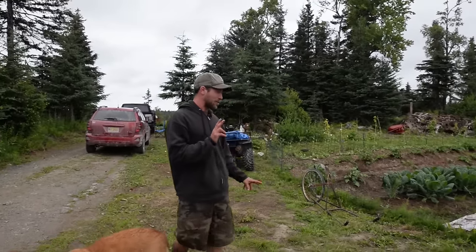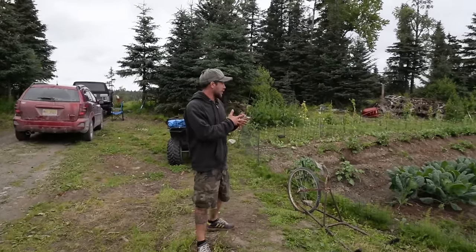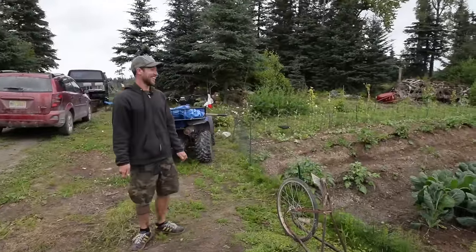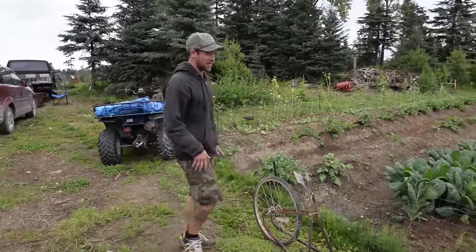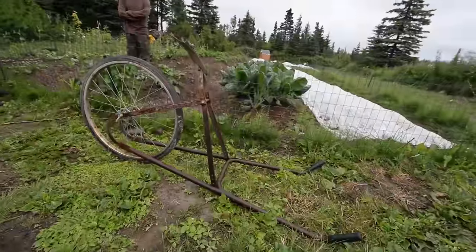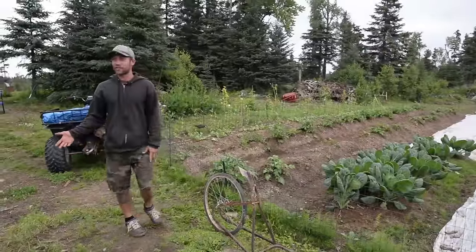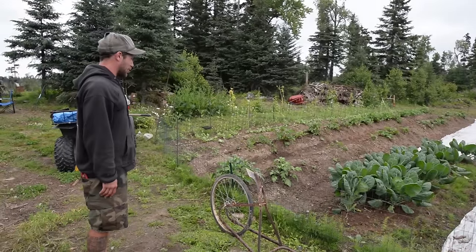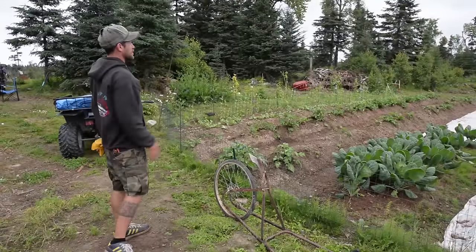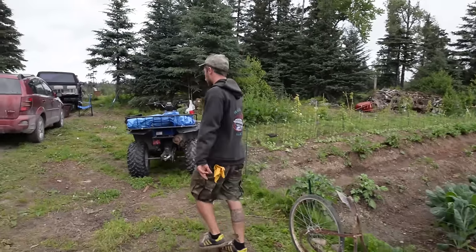One thing I forgot to mention about the garden area: we don't have a tiller or a tractor. What we have are hand tools and some really strong, lean bodies. We did all this stuff by hand. We got this awesome tool from a thrift store in Homer that was built by a woman's grandfather. He used it in Homer for years farming, and when he retired from farming he gave it to us. That's what we've used to build our beds, hoe, and pretty much till the land.